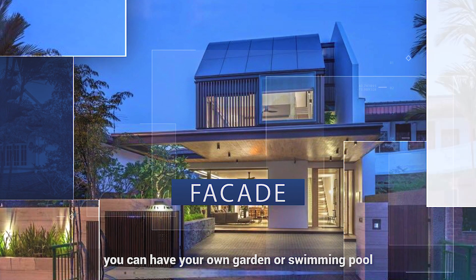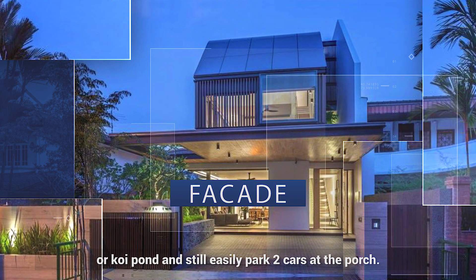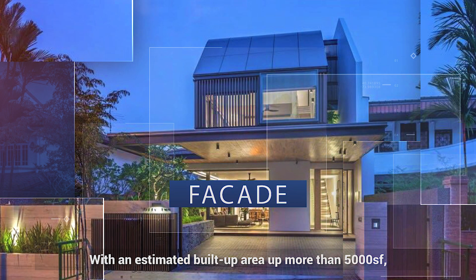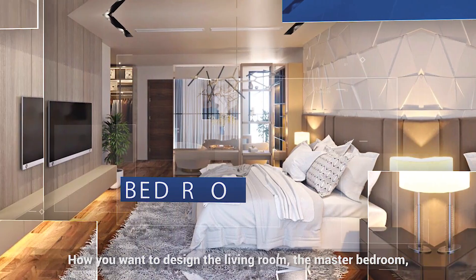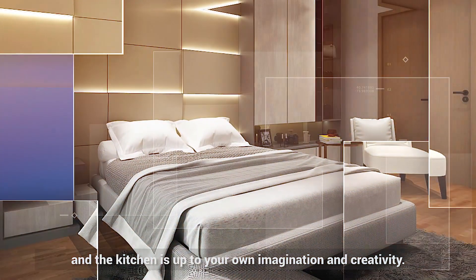With the wide frontage, you can have your own garden or swimming pool or koi pond and still easily park three cars at the porch. With an estimated build-up area of more than 5,000 square feet, you can certainly enjoy the luxury of space. How you want to design the living room, the master bedroom and the kitchen is up to your own imagination and creativity.